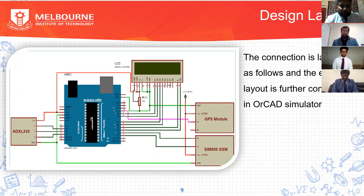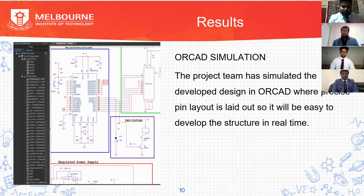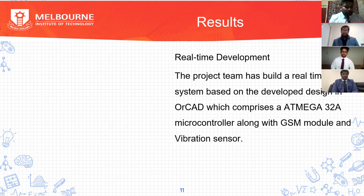Basically, that's it for that section, and the next slides will be continued by Vardhan. The design used for the microcontroller was simulated in the ORCAD simulator. The project team simulated the design with the precise pin layout in ORCAD. In real-time development, the team built a real-time system based on the developed design in ORCAD, which comprised the ATmega328A microcontroller along with the GSM module and vibration sensor. With the ORCAD simulator output, we are going to add the GSM module and vibration sensor to it in real-time.